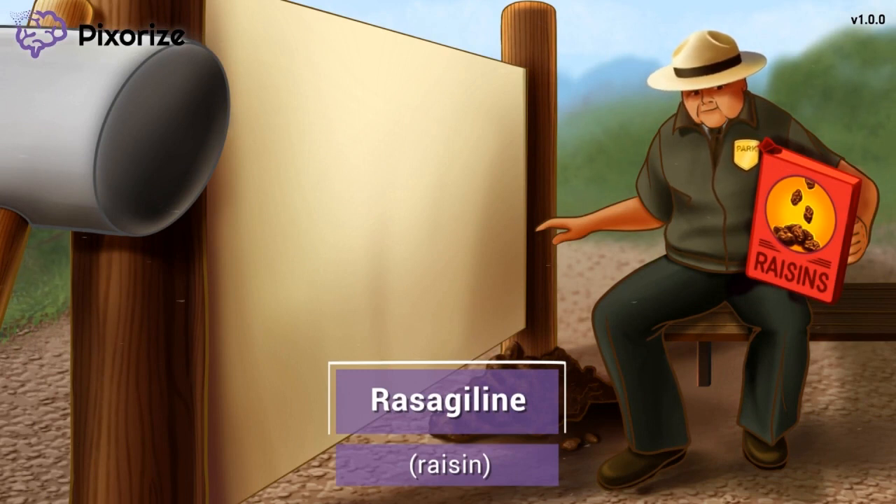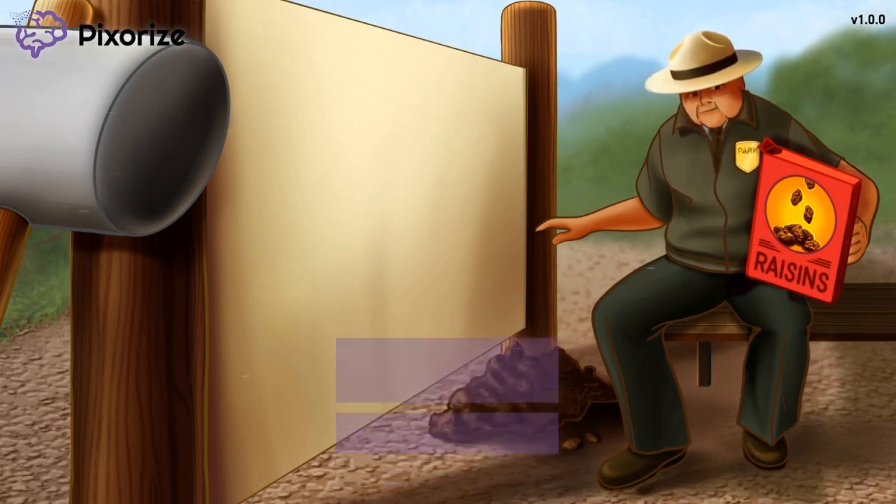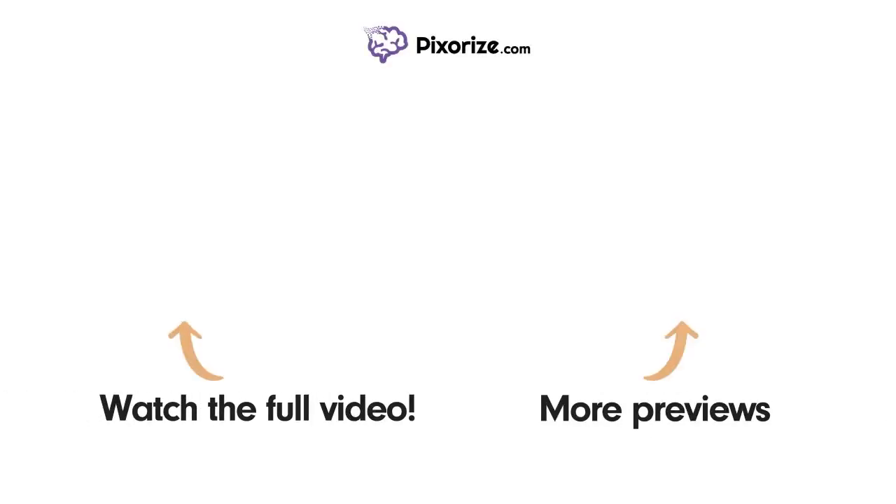Now that we've learned our drug names, let's explore the rest of our scene to learn more about how Selegiline and Rasagiline work. Watch the full version of this video by clicking above the left arrow, or visit pixorize.com to explore other topics covered in videos similar to this one.